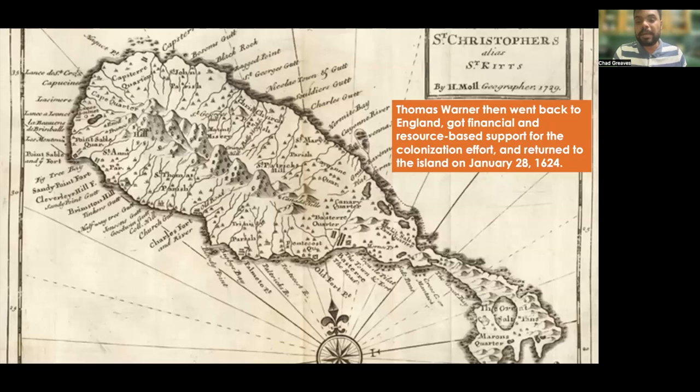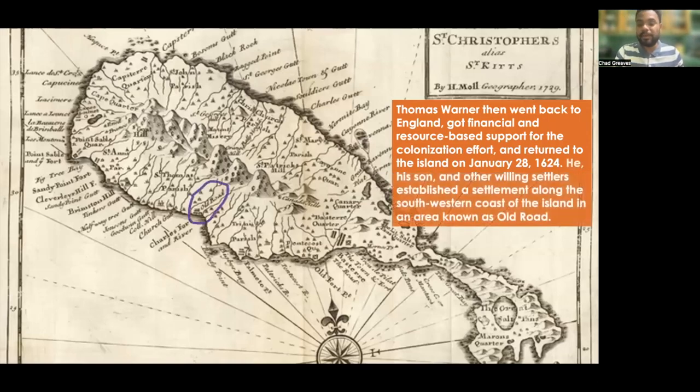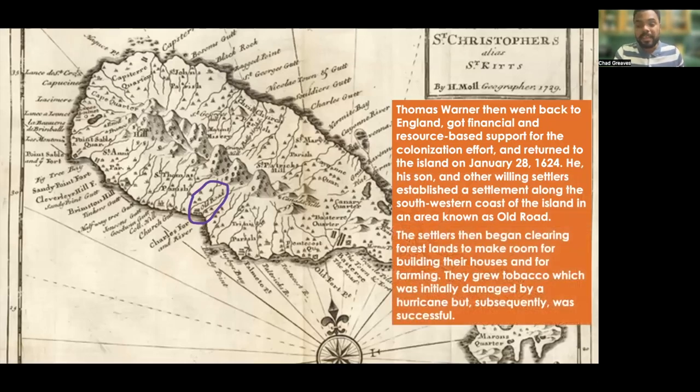Thomas Warner then went back to England, got financial and resource-based support for the colonization effort, and returned to the island on January 28th, 1624. He, his son Edward, and other willing settlers established a settlement along the southwestern coast of the island in an area known as Old Road. The settlers began clearing forest lands to make room for building houses and for farming. They grew tobacco, which was initially damaged by a hurricane, but subsequently became very successful.